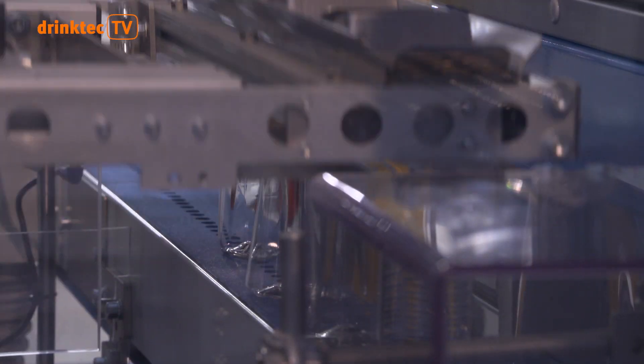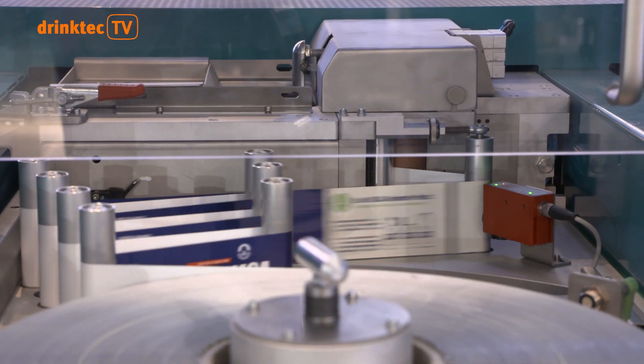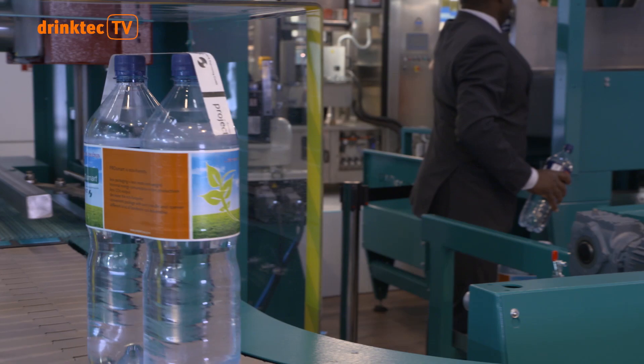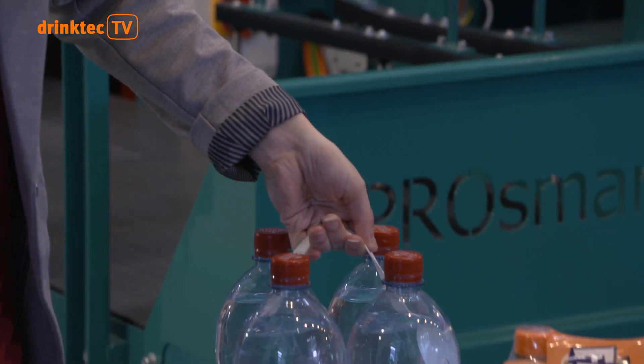The exhibitors at DrinkTech also show how packaging can be saved. The slogan? Banderoll instead of foil. Up to 75% of resources are saved compared to traditional film packaging.